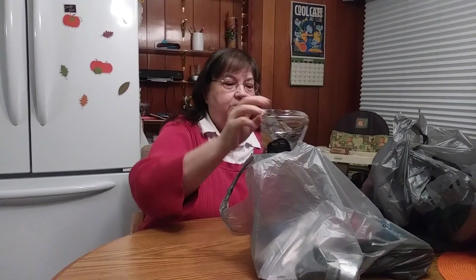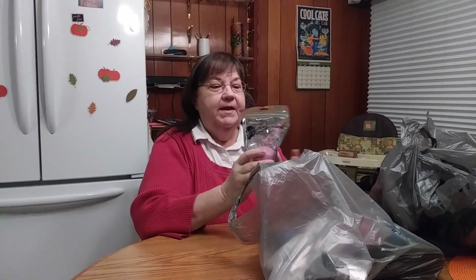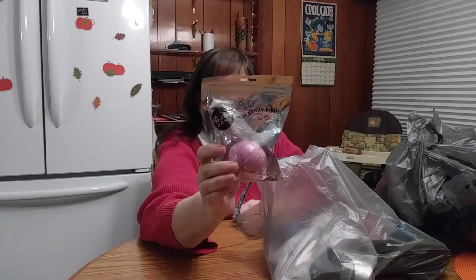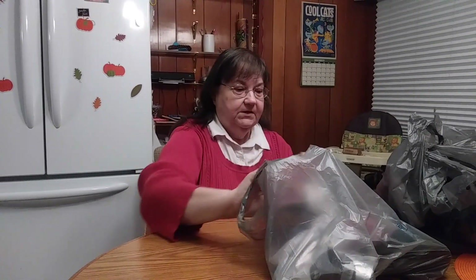I also got four of these for some women in my life as stocking stuffers. These are the bath bombs — Very Berry Pink. You put them in the bathtub and they fizz up. Got four of those. I'm sure you've all seen them, so not too exciting.